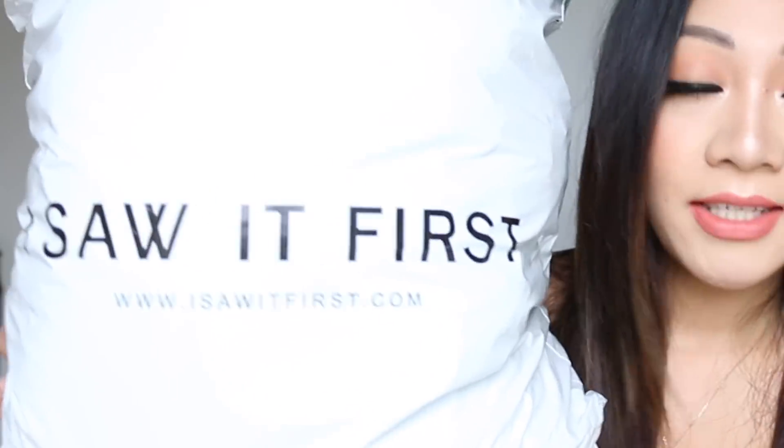Hey guys, welcome back to my channel. Today I'm coming at you with a haul and first impressions. I've seen this brand all over Instagram — so many of the people I follow wear it and every time I'd see it I'd think 'that's really cute, I must check out that website,' but I always kept forgetting. I finally managed to order a haul and thought I'd sit down and do a try-on with you. The brand I'm talking about is I Saw It First.